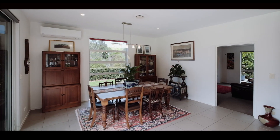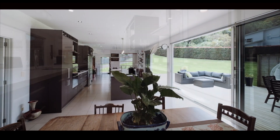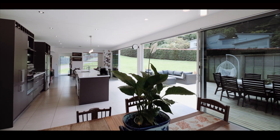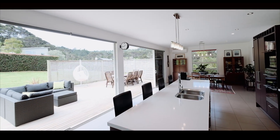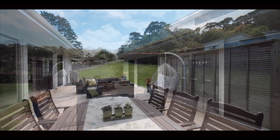The hub of the home has to be the open-plan family dining room with hostess kitchen and stacking ranch sliders that really let the sun in. Summer living is the flavour here, with the easiest of access onto a flat sun-filled deck. What a spot for those summer barbecues.